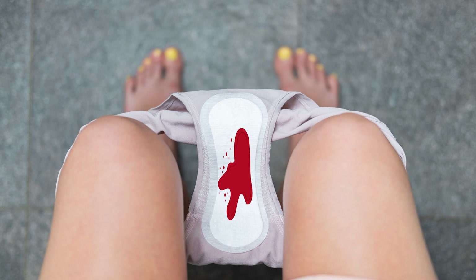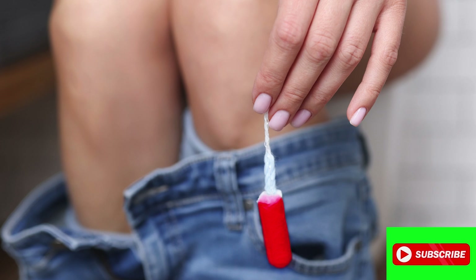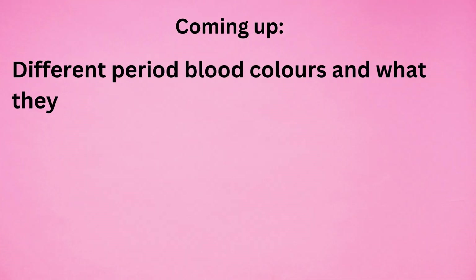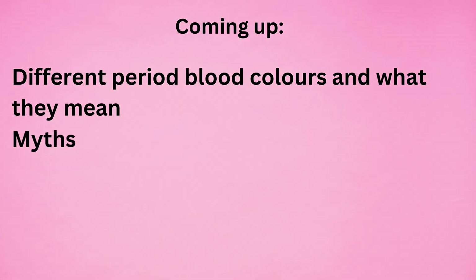The color of your period blood is telling you something. Today we are going to understand what each color means, from bright red to brown to black. Hello guys, this is the fertility series with Dr. Raisha, and in this video we are going to talk about the different period blood colors and what they mean, and the myths surrounding the period blood colors.